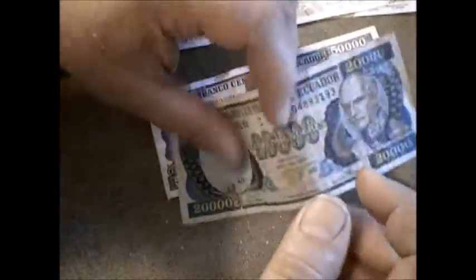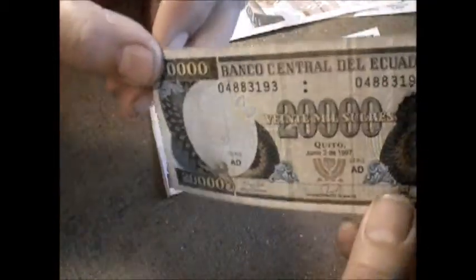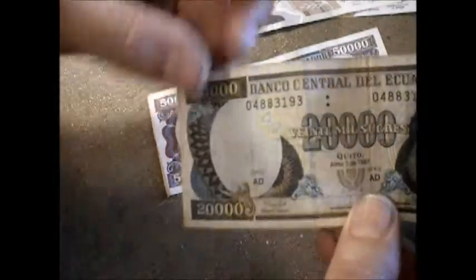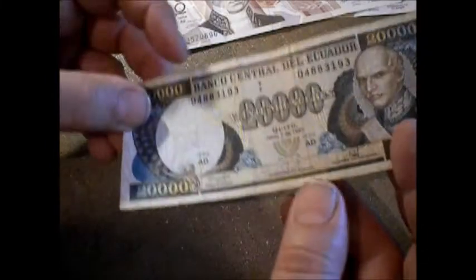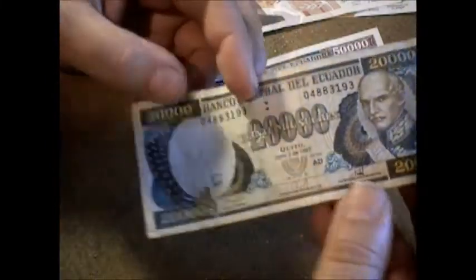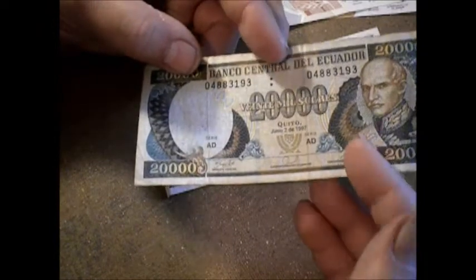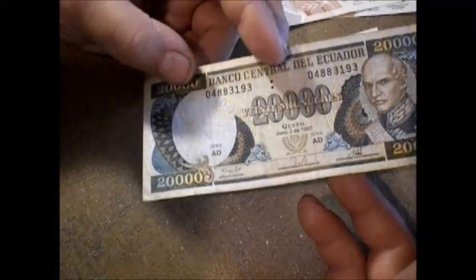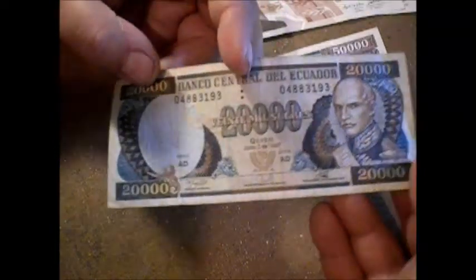This is Veinte Mil. I don't know if I can show you the watermark — oh, it's just the same guy looking in the other direction on the watermark. It's a very pretty bill. You've got kind of mandala patterns going on, lots of different colors. That's a good-looking banknote right there.